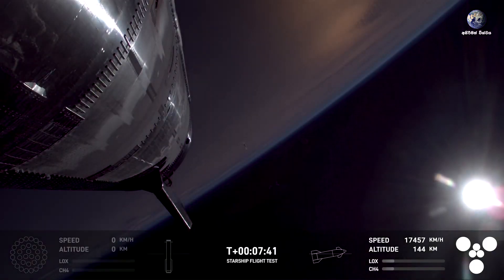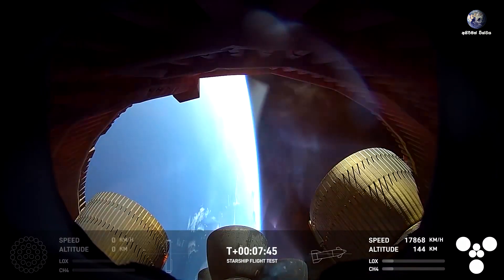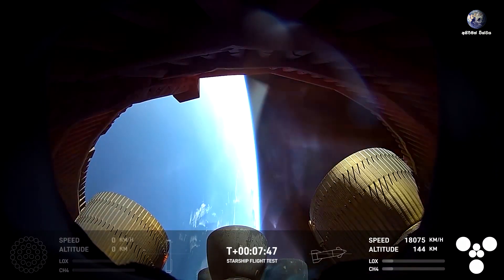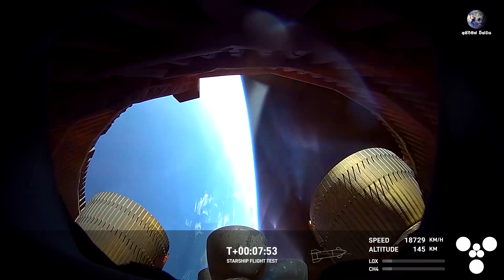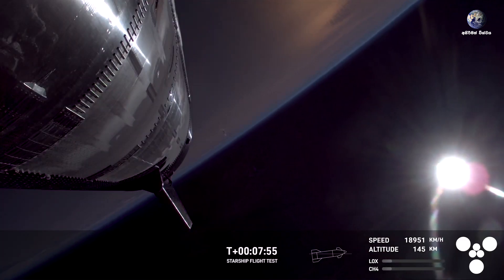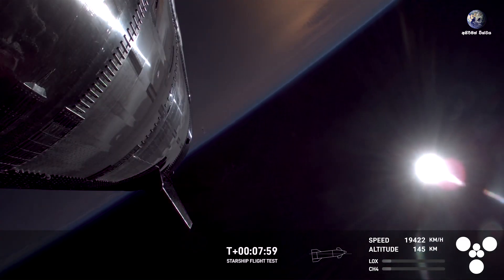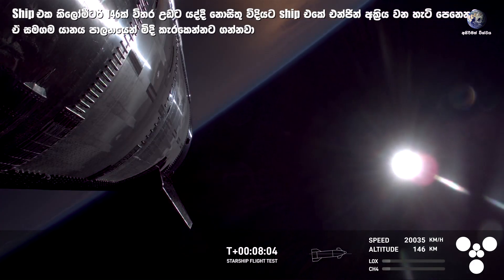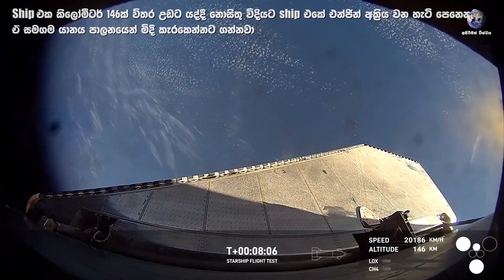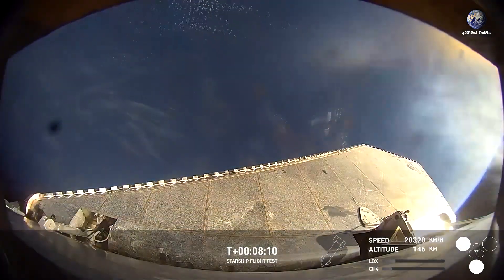For about another minute until we get to the Starship engine cutoff. Really cool view. A million shout-outs to all of our avionics team who make these cameras possible for us. That's looking right down inside essentially the skirt area of the ship, where you can see a pretty good view of all six Raptors, especially those three inner ones, one of which we're going to hopefully relight a little bit later.